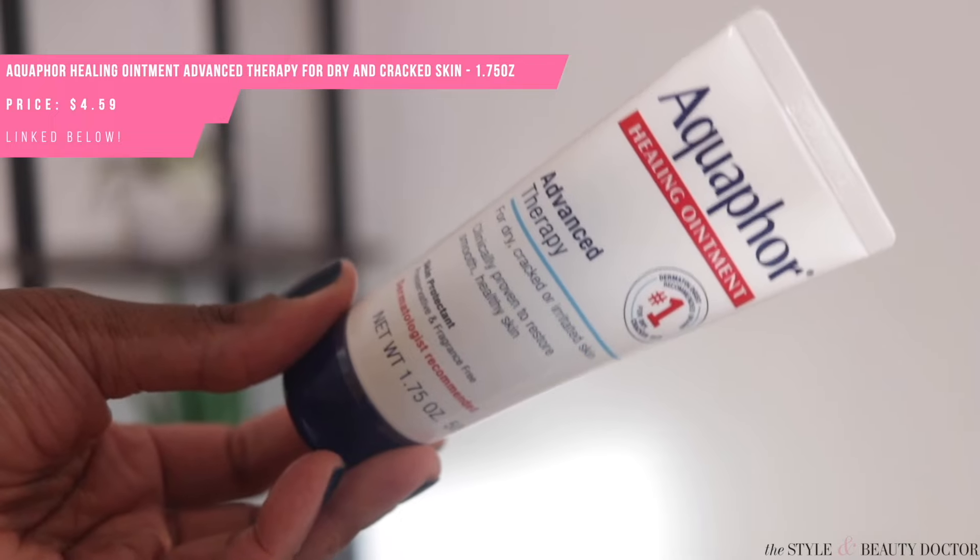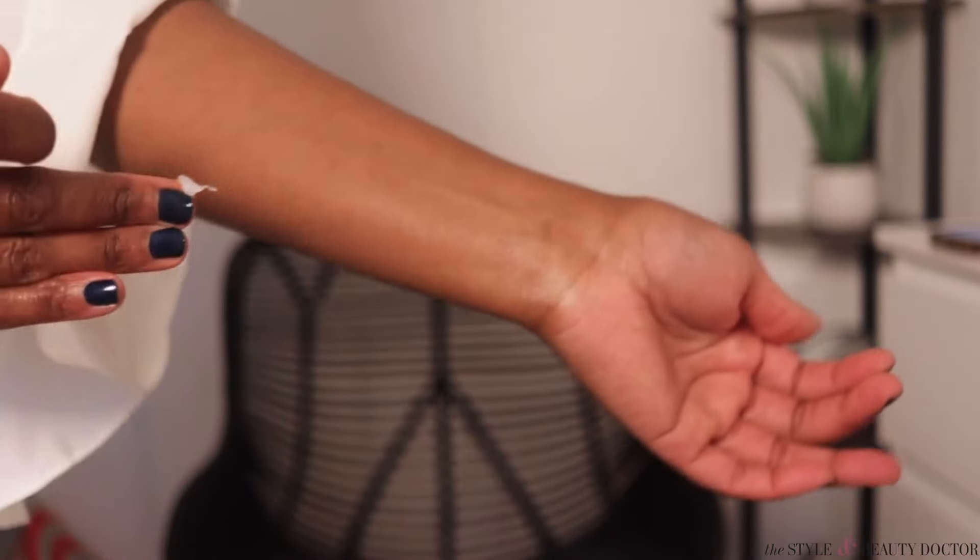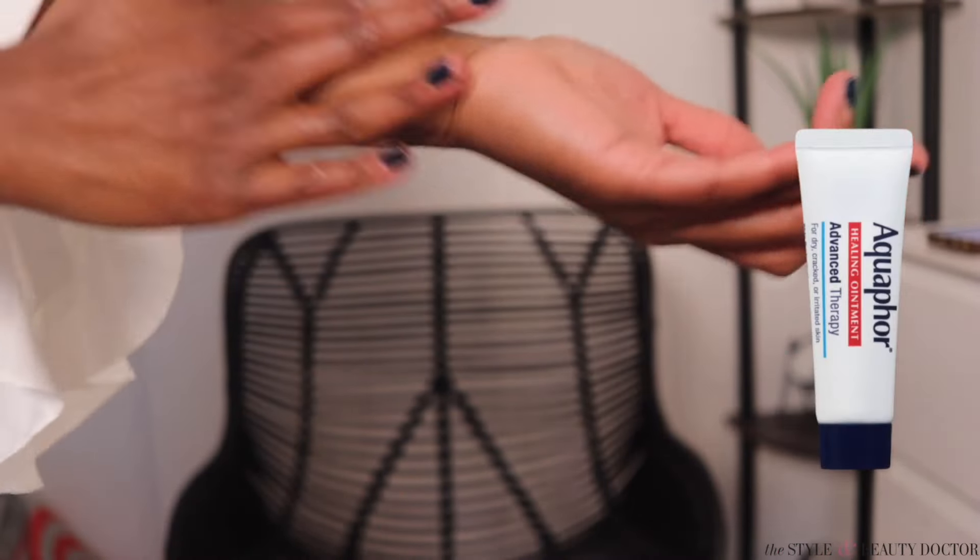Another option for very dry skin is the Aquaphor Healing Ointment. It's similar to Vaseline but has a couple more ingredients. I like to use Aquaphor on areas where I've had some friction and needed to help heal that area. I even keep a smaller tube in my purse when I travel, because airplane air used to dry out my nose. Sticking a little Aquaphor in my nose helps keep the moisture from escaping and lessens nosebleeds after a flight. And this is just $4.59.